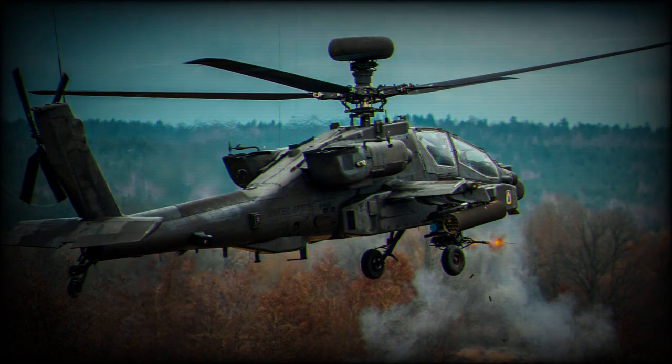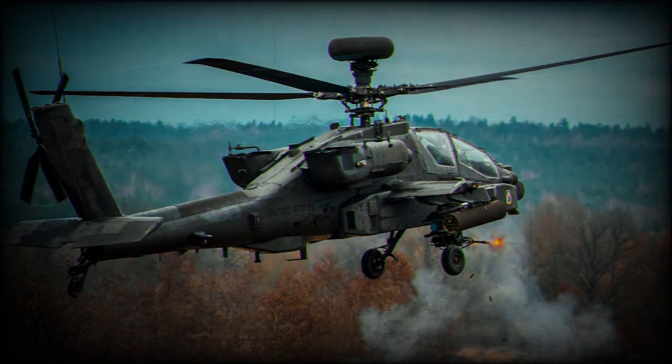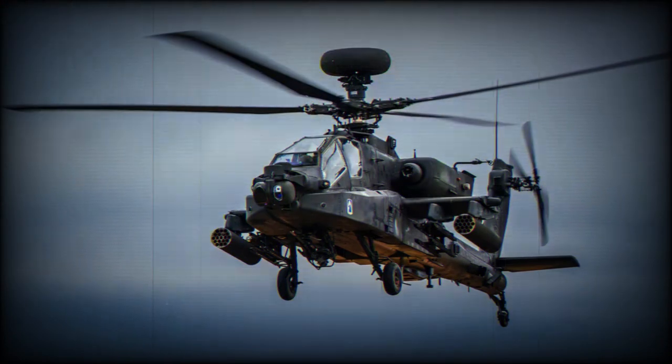656 Squadron, based at Wattisham Flying Station in Suffolk, specializes in operating the Apache in maritime and extreme cold weather conditions, and is kept at very high readiness to deploy in support of the Royal Navy and Royal Marines.